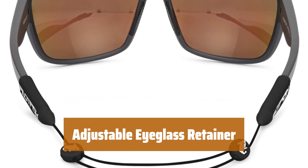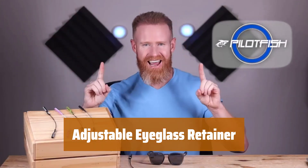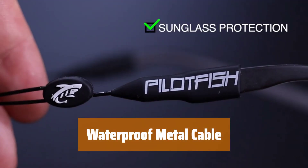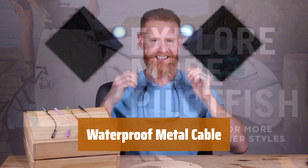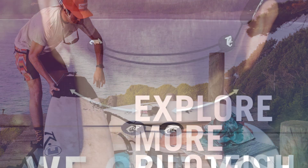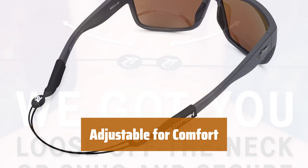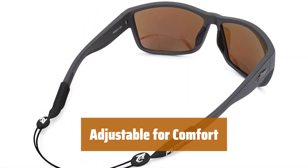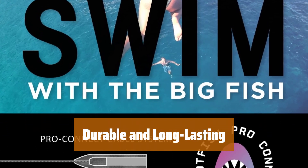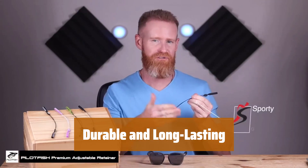Number 4. Tired of dealing with eyeglass retainers that have annoying tails hanging down your neck? Our adjustable retainer eliminates that problem completely. The metal cable of our retainer is waterproof, making it perfect for outdoor activities, household chores, or simply reading without worrying about damage. Adjust the retainer for added comfort around your neck, ensuring a perfect fit every time. Our retainer cords won't fray, ensuring durability and longevity — you can rely on our product to keep your eyeglasses safe and secure.